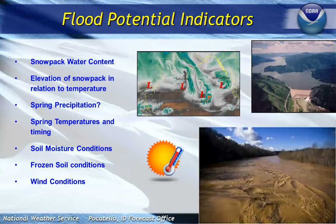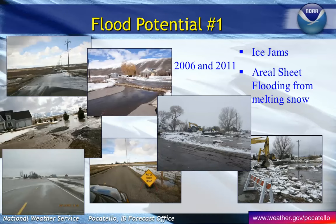The big concern we want to turn our attention to is potential flood impacts as we work towards the spring time frame. A lot of it depends on snowpack — it depends on the elevation of that snowpack. We have a lot of low-level snow that we have to figure out how it's going to melt off. We also look at how fast it warms up in the spring and whether it's going to be a concentrated event. Our first flood potential is ice jams and areal sheet flooding from snow melting. These are pictures from 2006 and 2011 when we had these particular incidents occur.